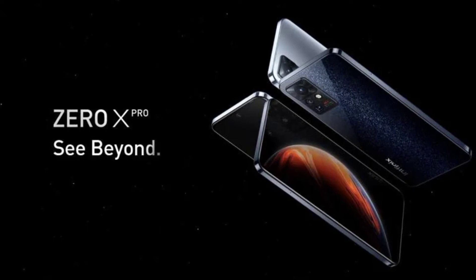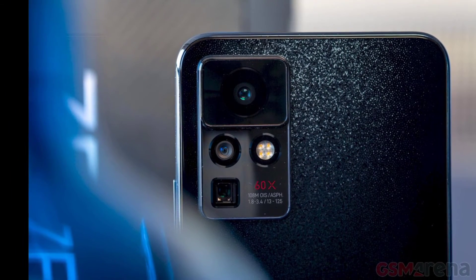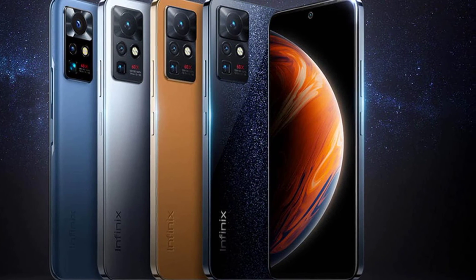By default, the device is powered by Mediatek Helio G95 processor with 8GB of RAM and 128GB or 256GB of internal storage. This ranks at the very top of the Ifinix device lineup.